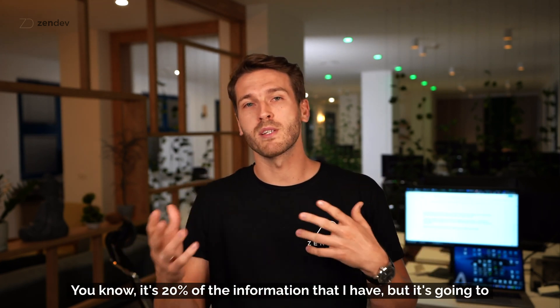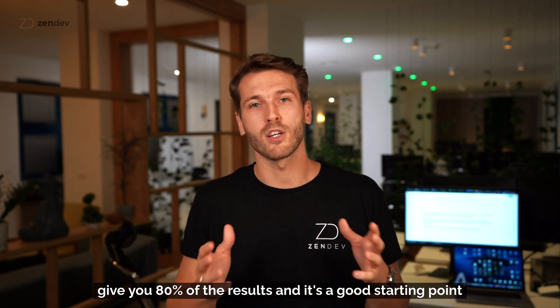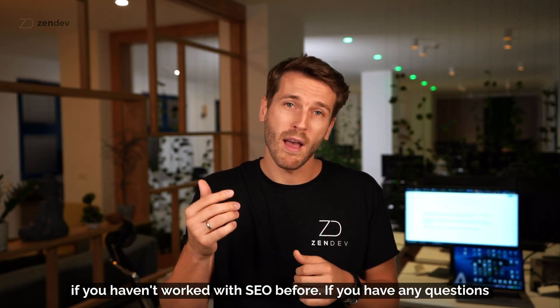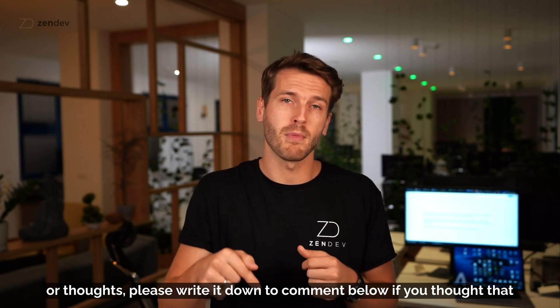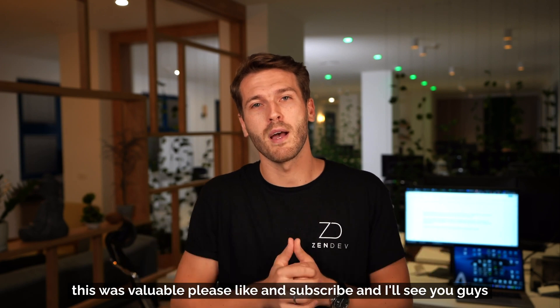That's it — it's 20% of the information I have but it's going to give you 80% of the results, and it's a good starting point if you haven't worked with SEO before. If you have any questions or thoughts, please write them in the comments below. If you found this valuable, please like and subscribe, and I'll see you guys soon.